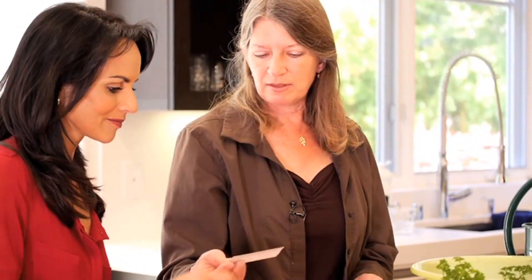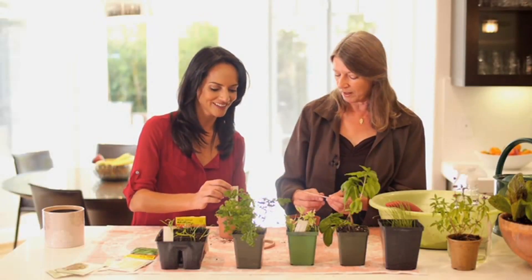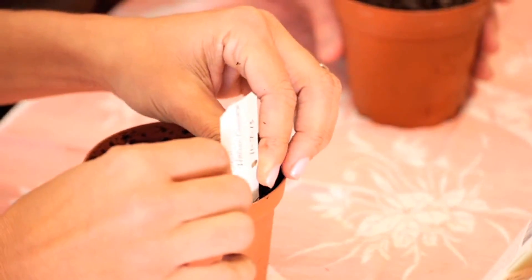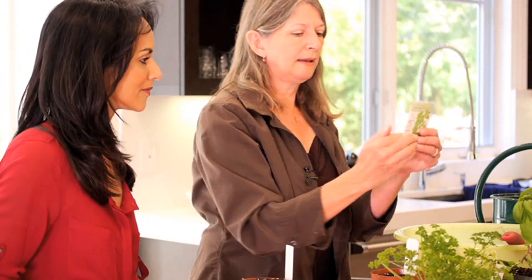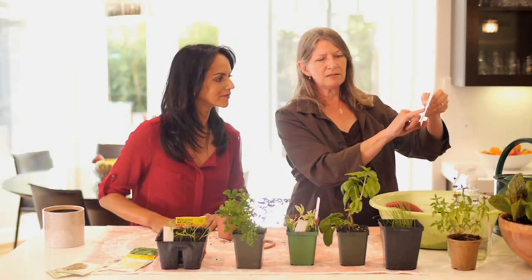So I have a tag. It notes that it's basil, the variety, and the date. Looking at the seed packet again, it has information on how long the seed should stay in the soil before germinating. This seed should come up in five to ten days, which is why we want to note the date.